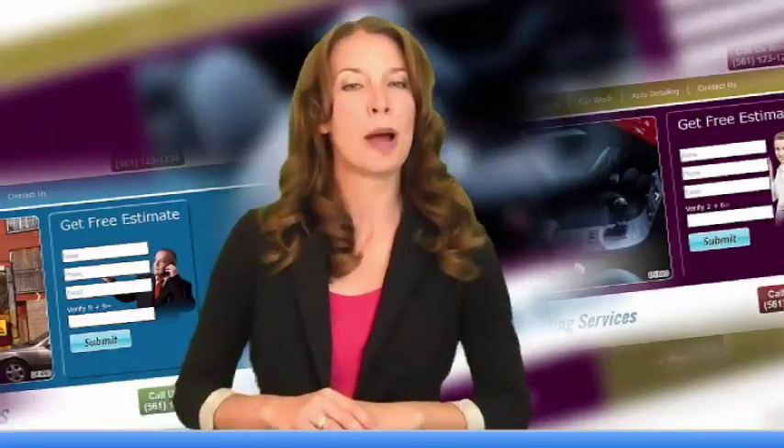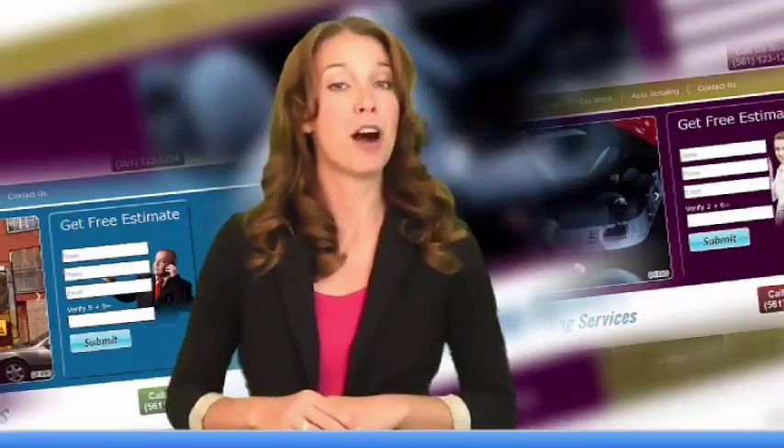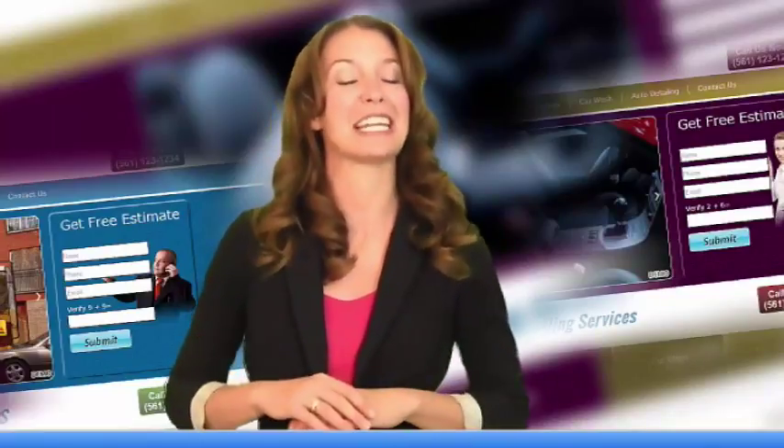Tip number two: your website needs to capture leads and contact information so you can follow up with customers easily and efficiently.